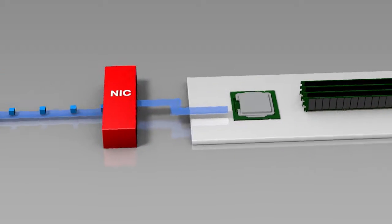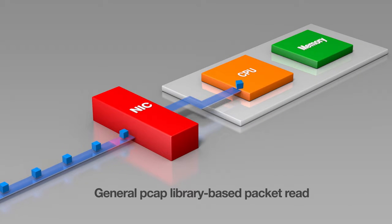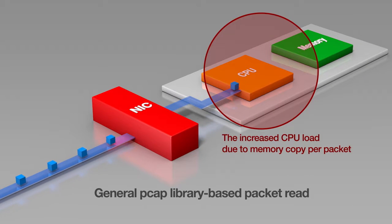General PCAP library-based packet reading copies packets one by one into memory, thus increasing the CPU load.